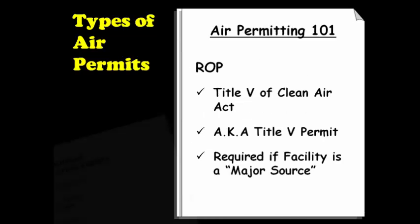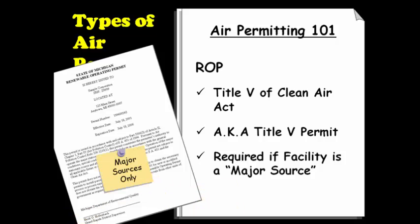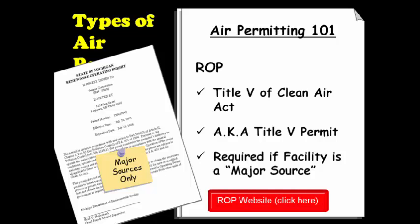Renewable Operating Permits are required under Title V of the Clean Air Act, which is why it is sometimes also called the Title V Permit. Only major sources of air pollution have to obtain an ROP. Whether or not you are a major source depends on your facility's potential to emit air contaminants. If you are interested in learning more about the ROP Program, you can contact the Environmental Assistance Program or visit the website listed below.